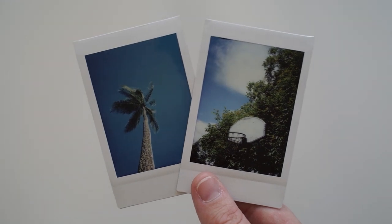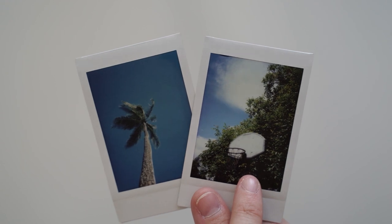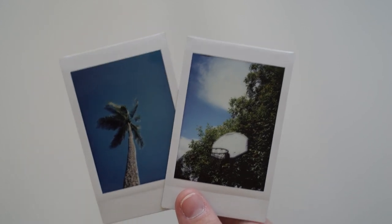I just had a look at the Polaroids and there's actually no faces on them. So we've got this one here with the basketball hoop and this one here of the palm tree. This photography is really gorgeous. Thank you so much. I'm definitely popping this straight in my journal.